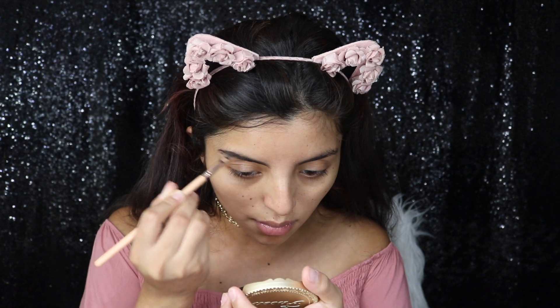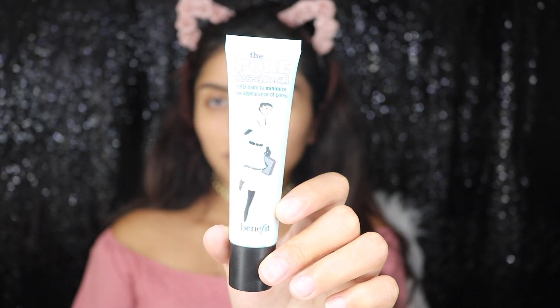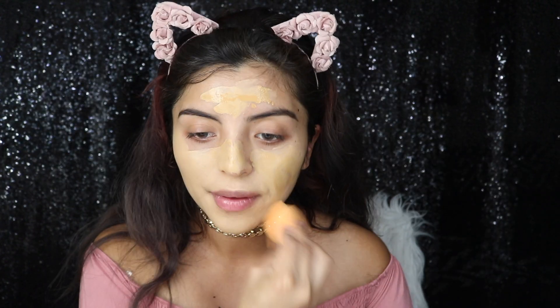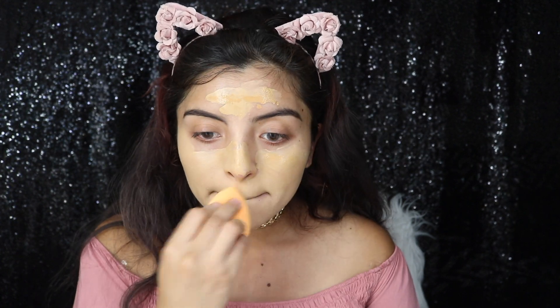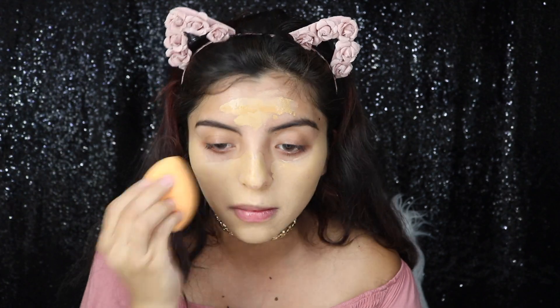I'm going to be priming my face with a professional primer, and for foundation I'm going to be using the NYX foundation. It's actually my first time trying it and so far I really like it. It's really light and I feel like I'm going to be using this foundation every day. It's actually good for coverage.